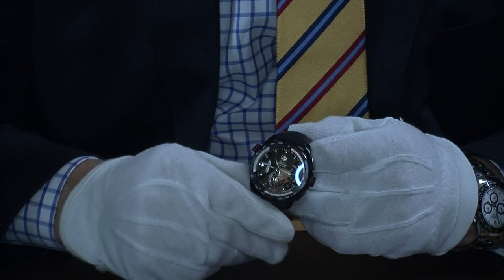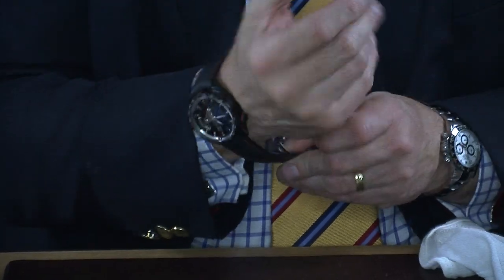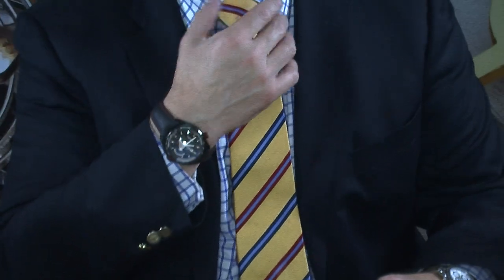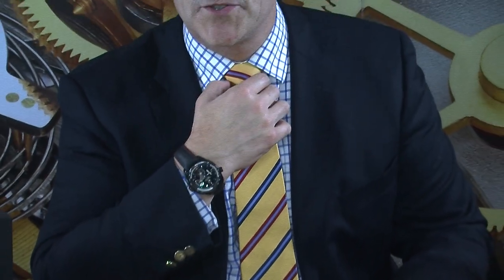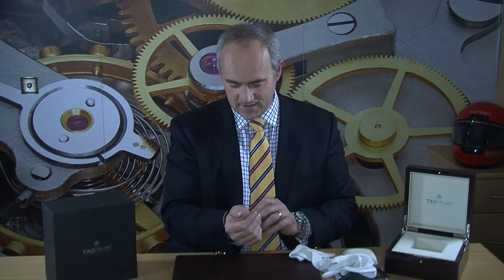I'll show it on the wrist to give you an idea of size. It clips on and off very easily — that's the benefit of the deployment clasp, as it doesn't put much wear on the strap. My wrist is about 8 inches. Comparing it to a 40mm piece it's slightly larger, but there's just no weight to it so it feels really nice.